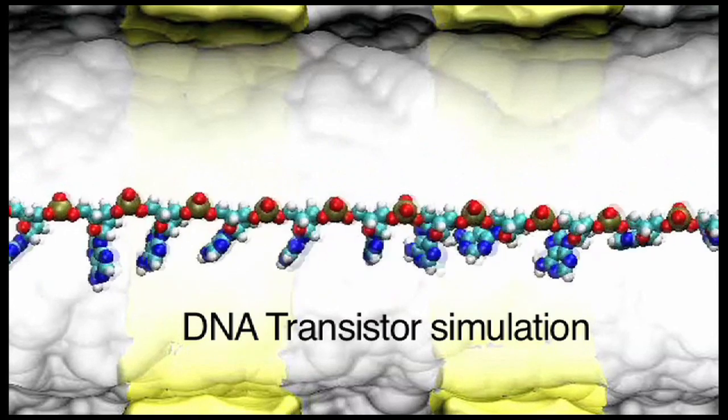Each time we trap the DNA, we can do something with it — for example, interrogate each base and ask: are you a C, a G, an A, or a T? And that will allow us to sequence the DNA.